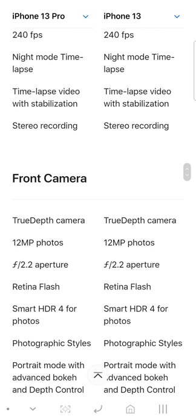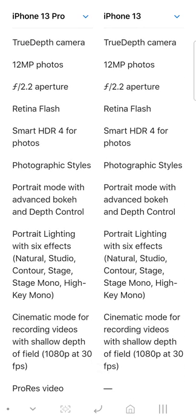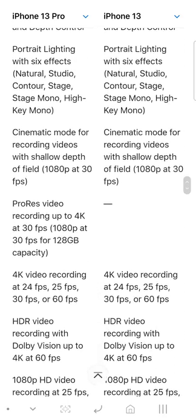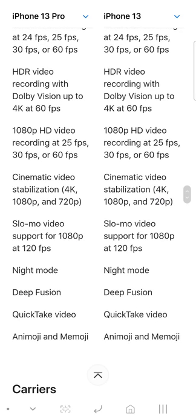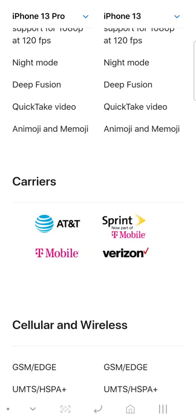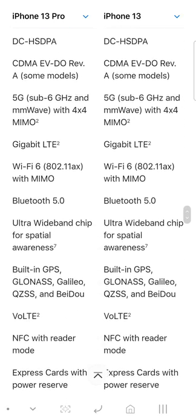Night mode time-lapse is on both. The front camera is the same, so you don't need to worry about that at all. You get Cinematic Mode with the front camera and ProRes video with the front camera. HDR, night mode, Deep Fusion, and time-lapse are all the same on the front camera.